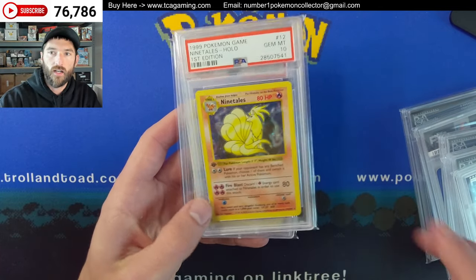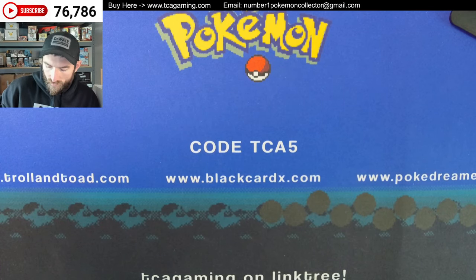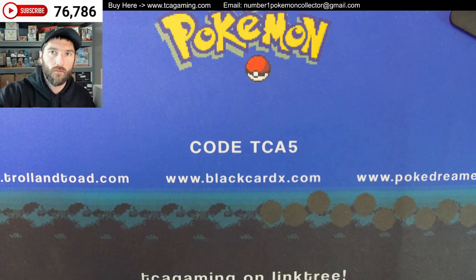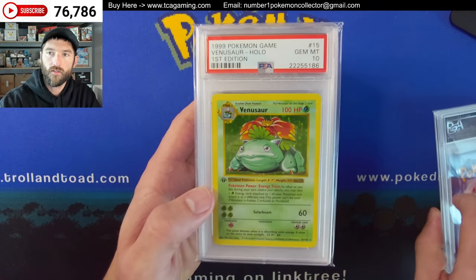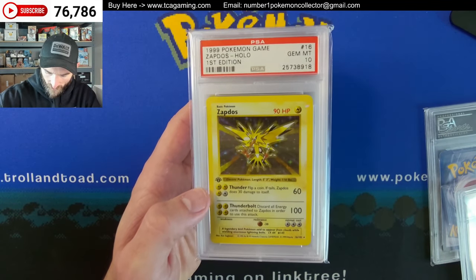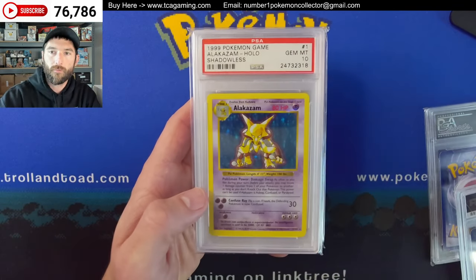There's the Nidoking, Ninetales, the Poliwrath. I think I've got an extra — maybe a Nidoking and Poliwrath, or maybe Zapdos and Poliwrath. There's the Raichu, Venusaur, and the extra ones I plan to put up for sale. There's Zapdos.